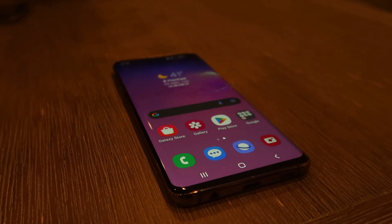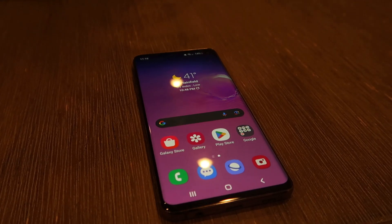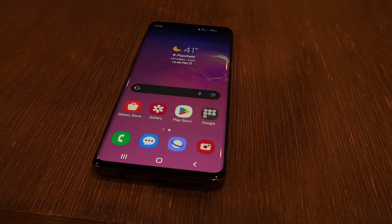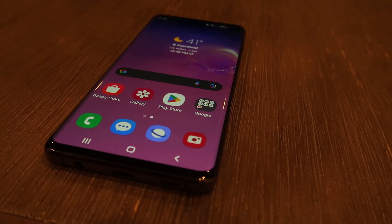Fast forward to today, now we have One UI, Samsung's most recent iteration of its interface. With a focus on simplicity and accessibility, One UI represents a significant shift in Samsung's design language.